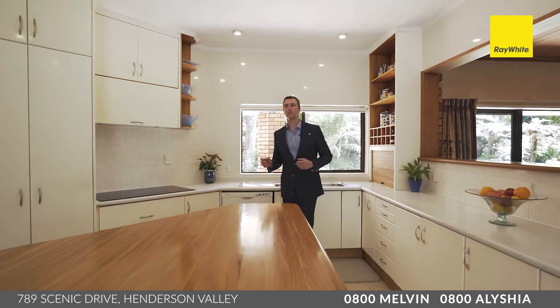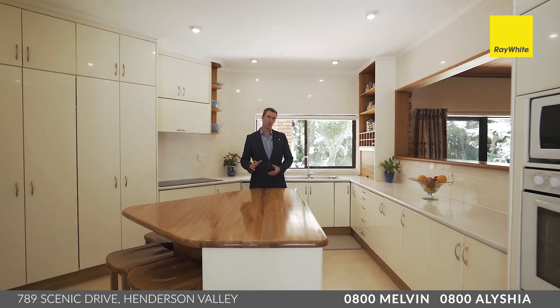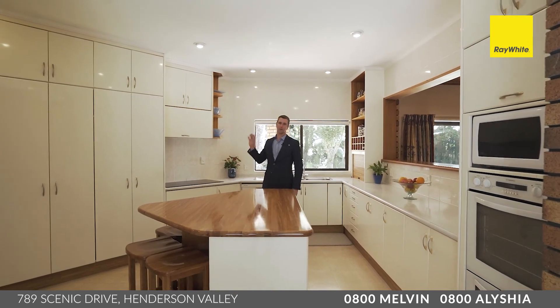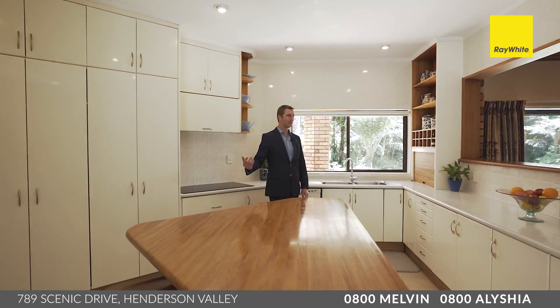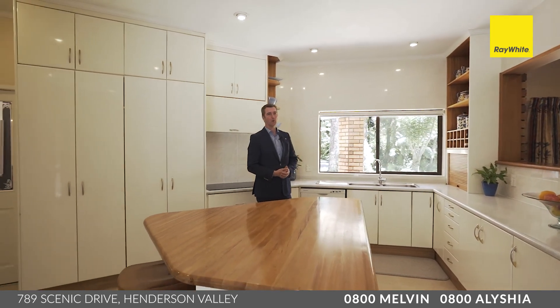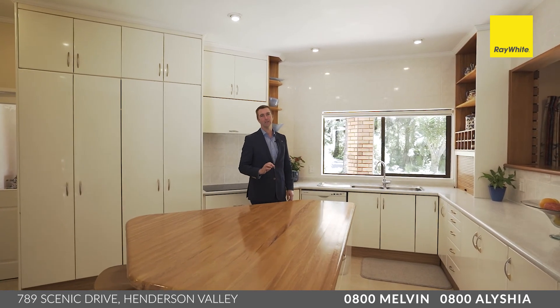In the hub of this living space, you've got this magnificent kitchen — it's absolutely huge. Just look at the room on offer here: there's bench space all around, loads of storage, and a central island benchtop where the kids and family can sit around. This will be the hub of entertainment when you have family and friends over. The kitchen is a little dated, but still in pristine condition.